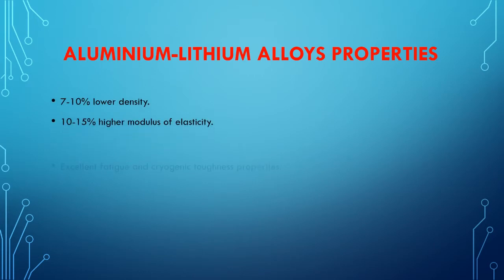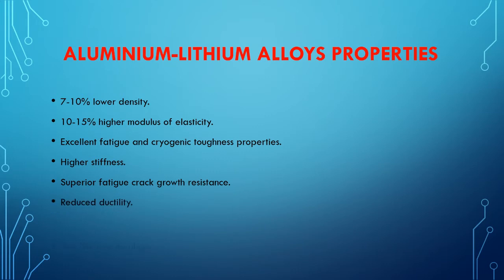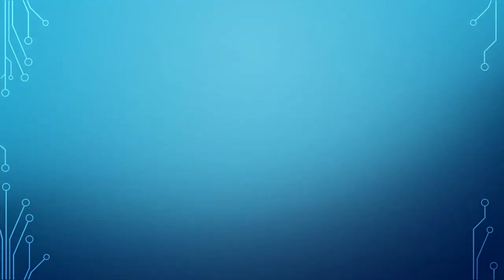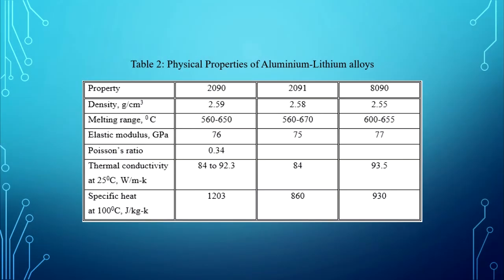Aluminium-Lithium Alloys properties include: 7% to 10% lower density, 10% to 15% higher modulus of elasticity, excellent fatigue and cryogenic toughness properties, higher stiffness, and superior fatigue crack growth resistance. Drawbacks include reduced ductility and low fracture toughness. Table 2 shows the physical properties of Aluminium-Lithium Alloys.